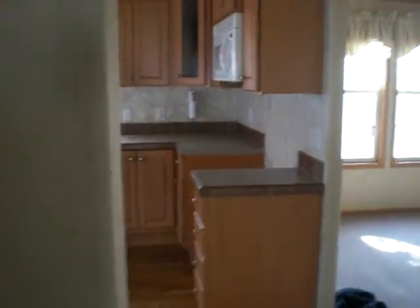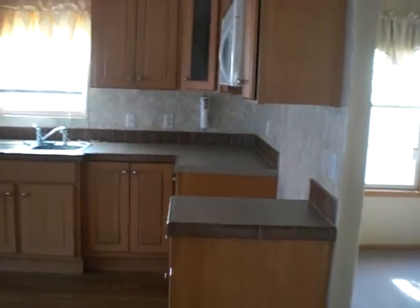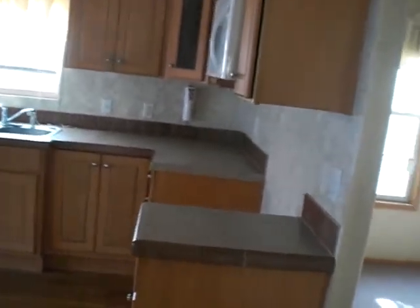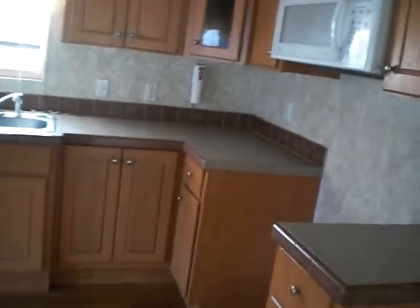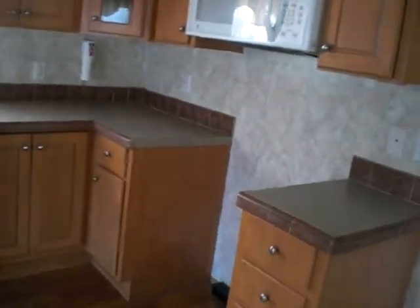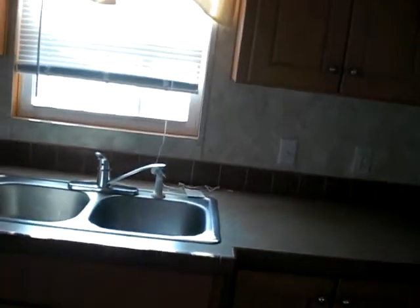This is the kitchen. All the cabinets are in perfect condition. There is room for a stove right there, and a microwave. It has a very nice sink faucet.